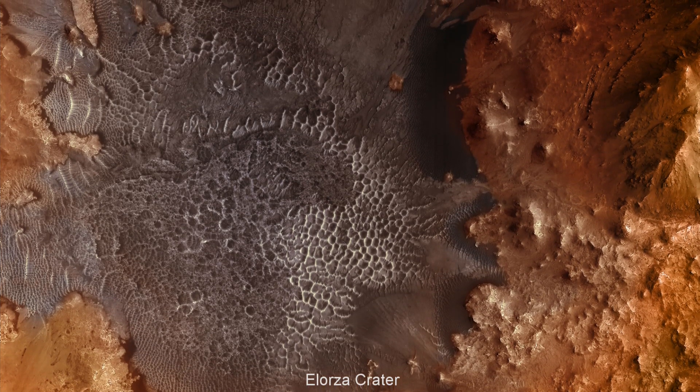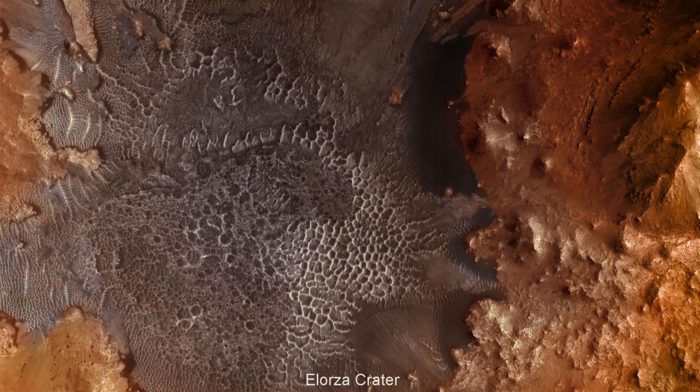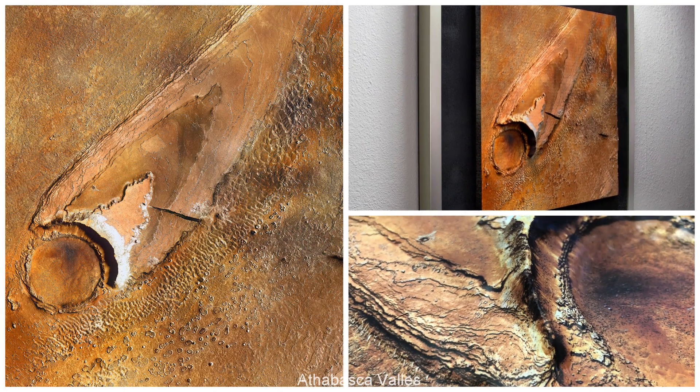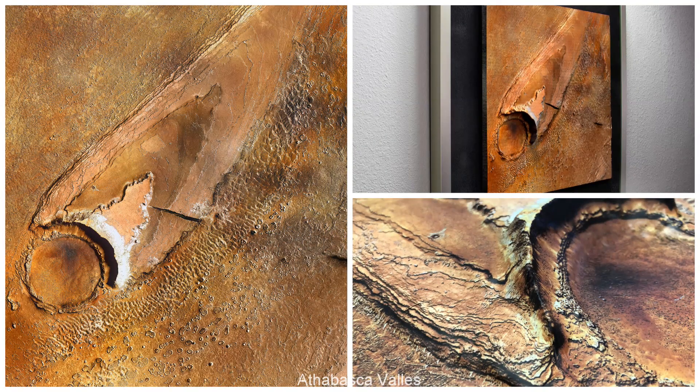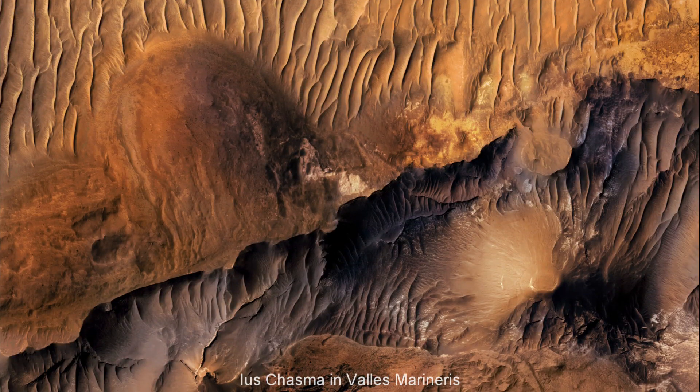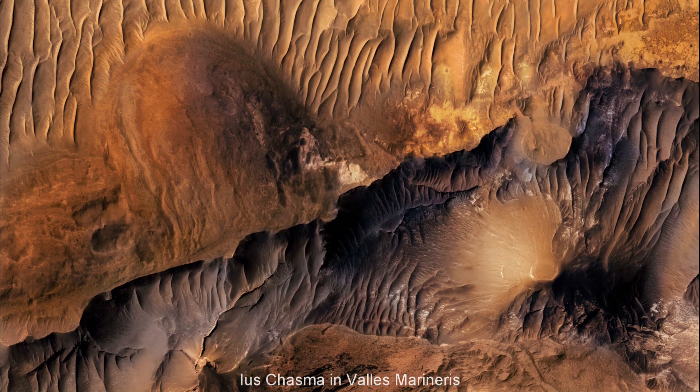To found our Marscape series, we have chosen epic Martian locations. These spectacular sights might be some of the first choices for future explorers and, perhaps, tourists. They begin with the massive Valles Marineris, three times deeper than our own Grand Canyon.